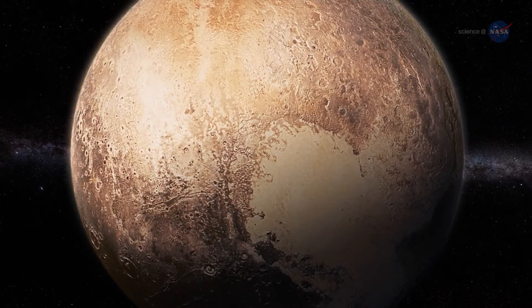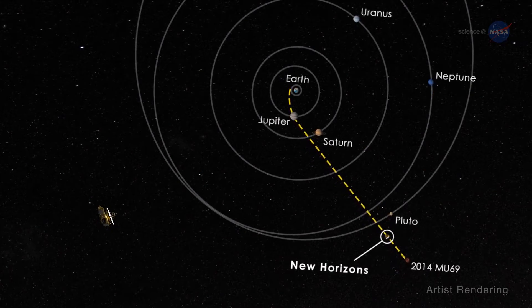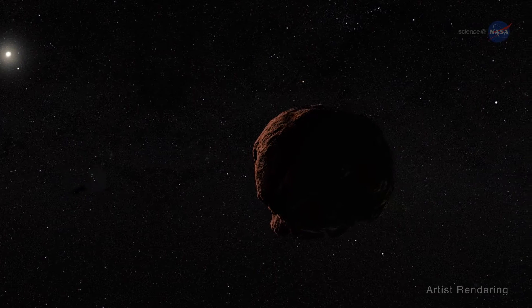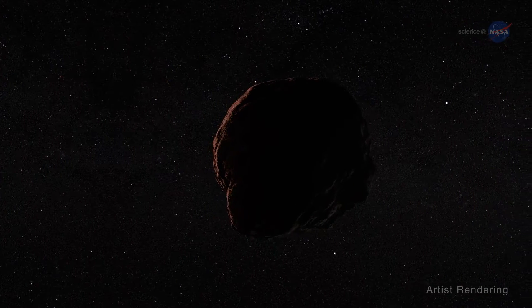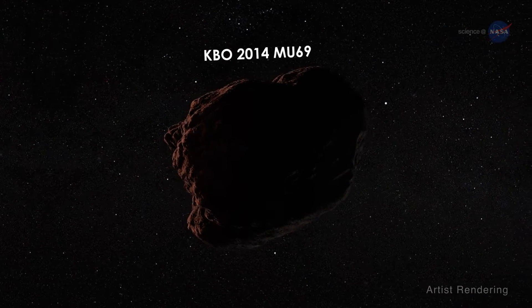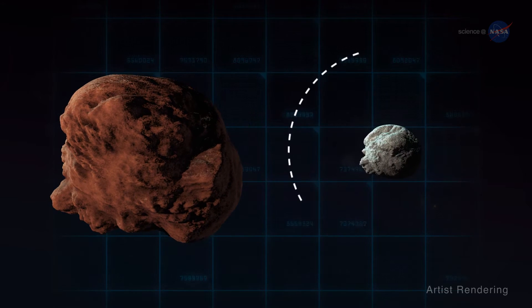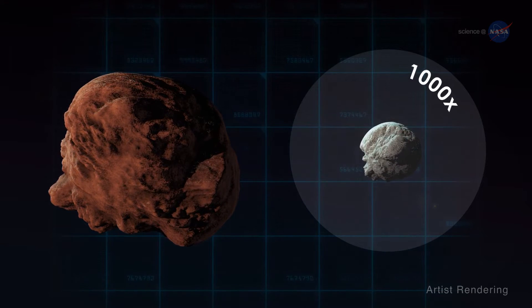The incredible isn't over. New Horizons is on its way to new discoveries deeper in the Kuiper Belt, a region inhabited by ancient remnants from the dawn of the solar system. New Horizons' next mission is to execute a close flyby of Kuiper Belt object KBO 2014 MU69 on January 1, 2019. At about 20 miles across, or 30 kilometers, 2014 MU69 is more than 10 times larger and 1,000 times more massive than typical comets.